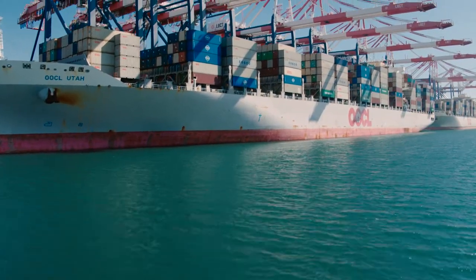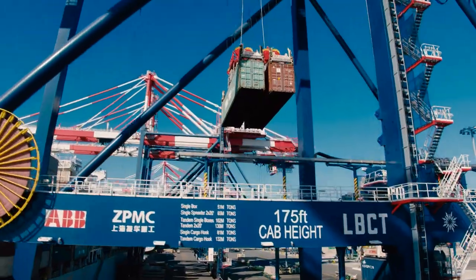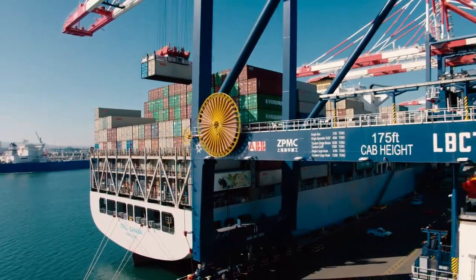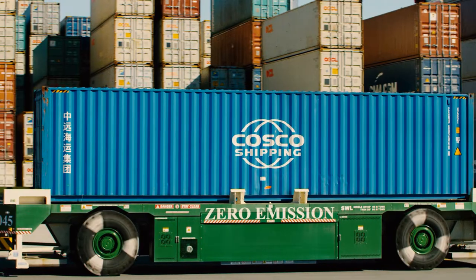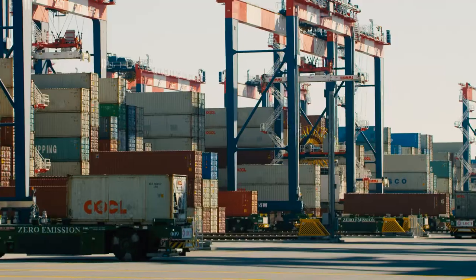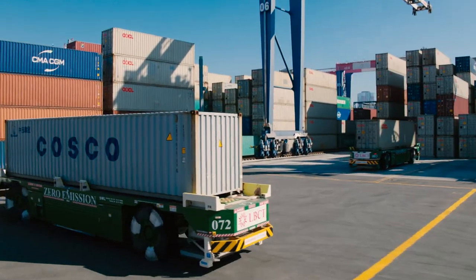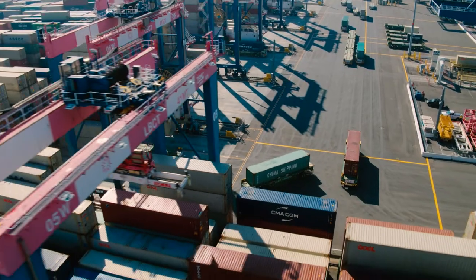On the water side, our berths are fully equipped with shore power, where our ship-to-shore cranes — the largest in the United States — can lift two containers at once, delivering them to the first zero-emission all-electric transport system. This fleet of all-electric driverless AGVs then quickly and smoothly transports containers to the 70 all-electric rail-mounted stacking cranes.